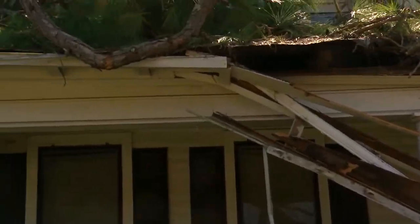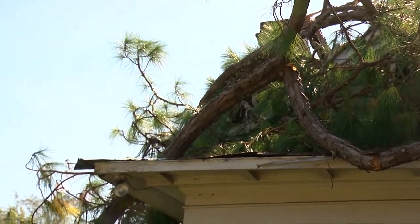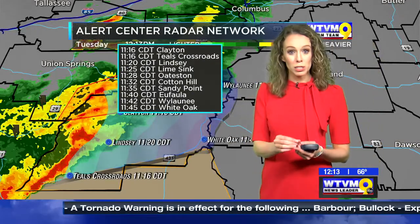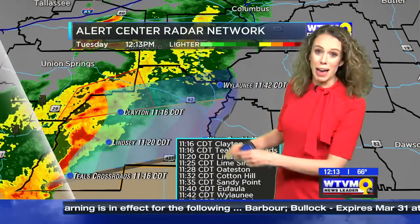Hurricane force wind gusts brought down the trees that you're seeing behind me here. What we'd like to do is track this out — generally moving at about 50 miles per hour. Remember, even if you don't see a spin-up tornado, these winds are packing a punch.